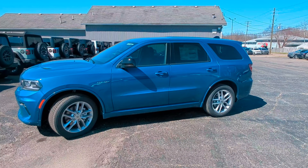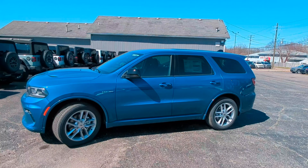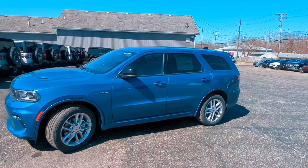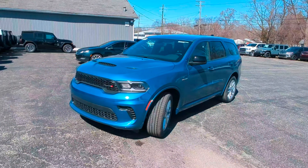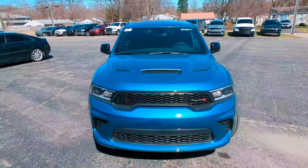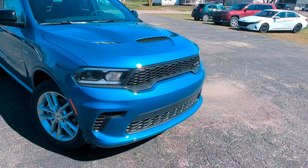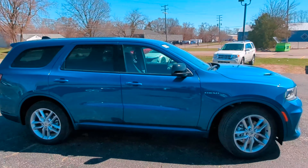Hi everybody, Curtis with Champion Chrysler in Brighton here. Wanted to show you this beautiful 2024 Dodge Durango RT we've got on our lot. It has that 5.7 liter Hemi — this is just an aggressive looking vehicle. Look at that ventilation on the front from the grills and then the hood scoops. There are LED lights in the headlights, 20 inch wheels, and a Hemi emblem on both sides.